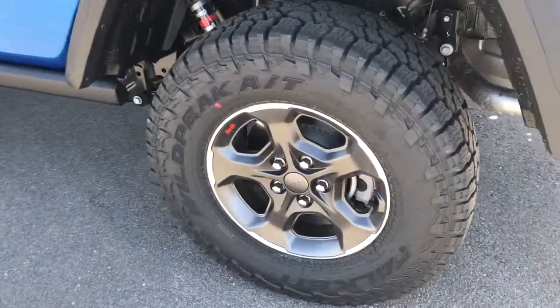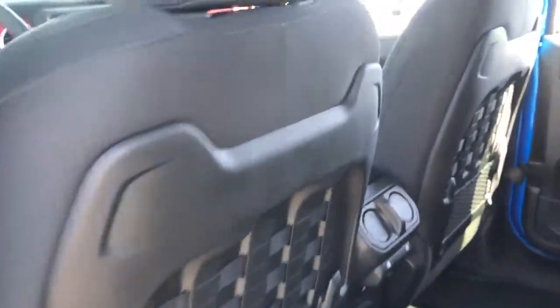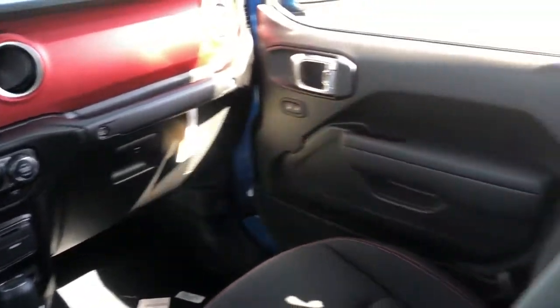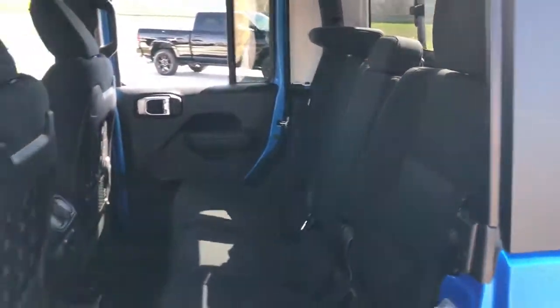The following are some of this vehicle's highlighted options: keyless entry, iPod and MP3 input, remote engine start, fog lamps, heated mirrors, backup camera, premium sound system, satellite radio, V6 cylinder engine, and 4x4.